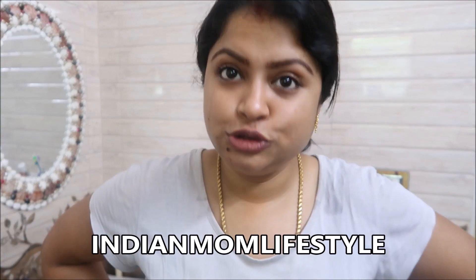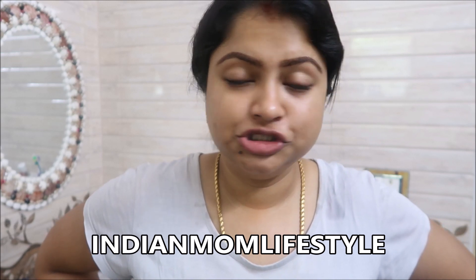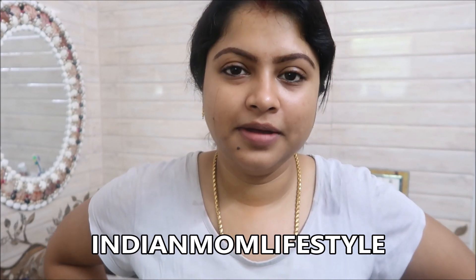Hello everyone, welcome to my channel Indian Mom Lifestyle. Today is Saturday and I just woke up at eight o'clock. Usually during Saturdays and Sundays I get up late since there's no school. I made breakfast for my kids and they are watching TV and having their breakfast. Now it's time to take care of my skin.